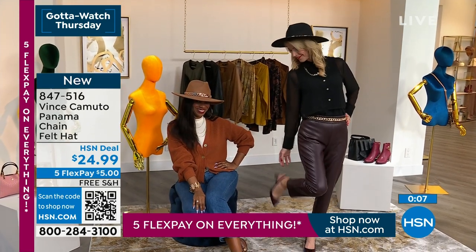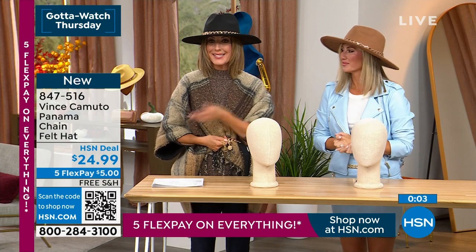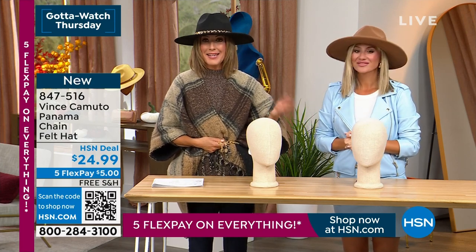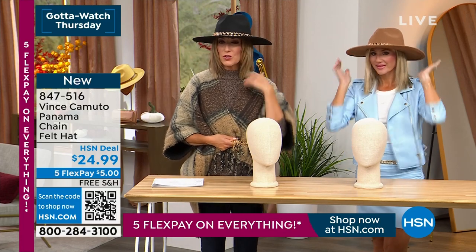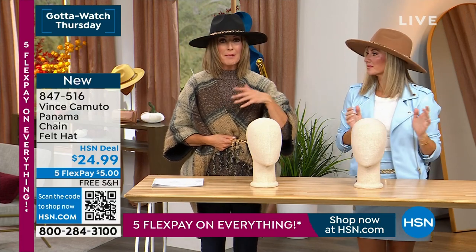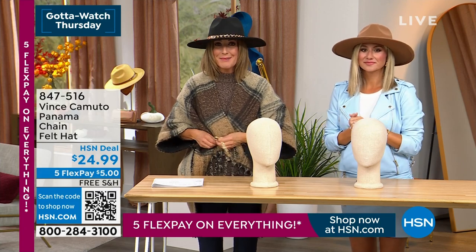And your outfit goes from drab to fab. That's what we want to be — sometimes it's just something as easy as adding a hat. This makes the outfit perfect for wandering around the farmer's market, going for a stroll, outdoor concerts. Maybe you're going to see your favorite festival this fall, maybe you've got tickets to something amazing.